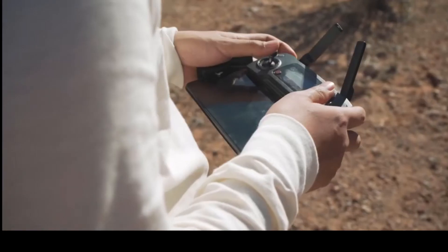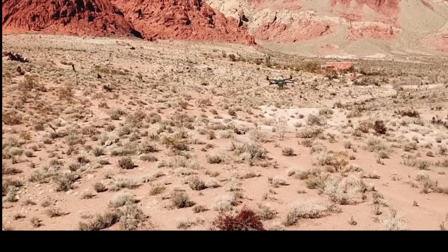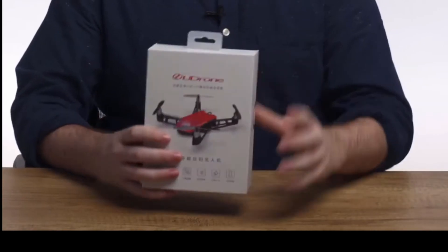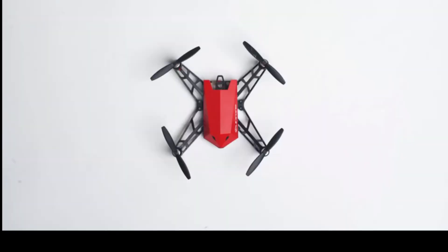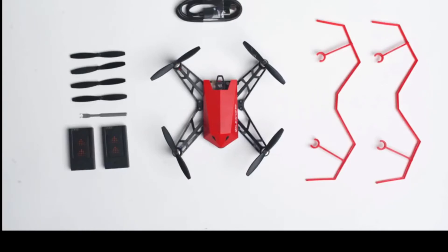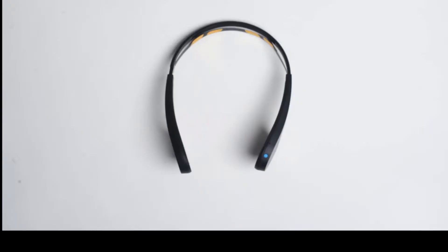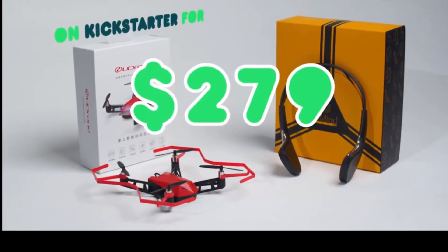If you've seen our other videos, you know we're huge fans of drones and we're always on the lookout for new or interesting ones. Recently, one drone caught our attention — the U-Drone, which claims to be a drone you can control with your mind. We've got it here in the studio, so let's see if it works. The U-Drone comes with a drone body, extra propellers, a propeller tool, safety guards, two batteries, and a charging cable. To use the mind control features, you'll need the U-Mind light, which comes with the U-Mind headset and a charging cable. Right now on Kickstarter, you can get all this for $279, making it one of the cheapest drones we've ever used.